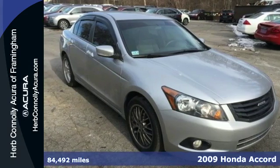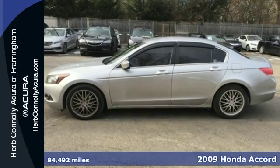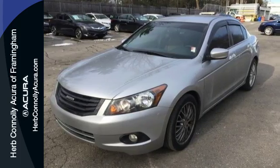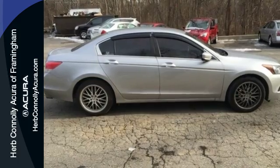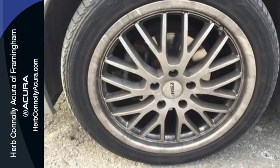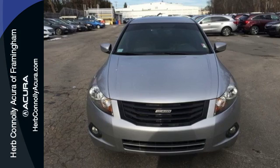We think you'll like this 2009 Honda Accord. Standard amenities include speed proportional power steering, a multi-function steering wheel with audio and cruise controls, front and rear cup holders, an overhead console with plenty of storage, and so much more. The Accord's unsurpassed engineering and reliability give the Accord a longer life and lower cost of ownership, making it one of the most desired cars in its class.